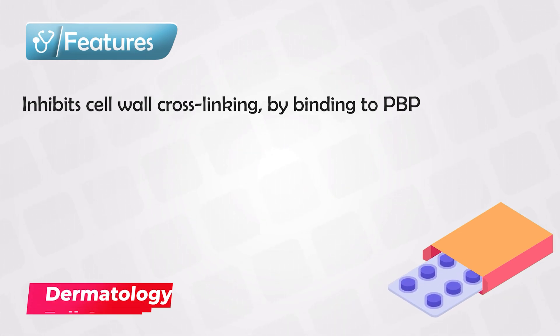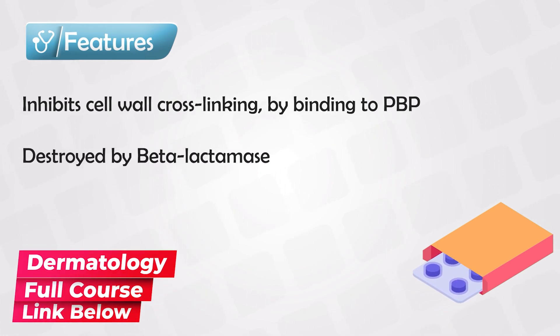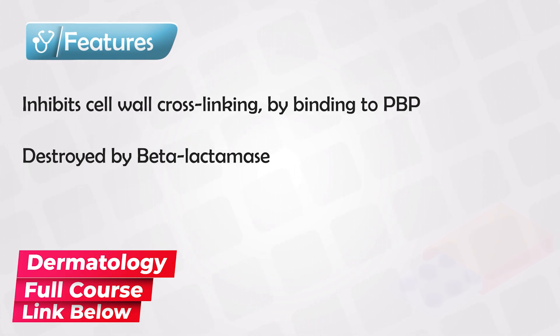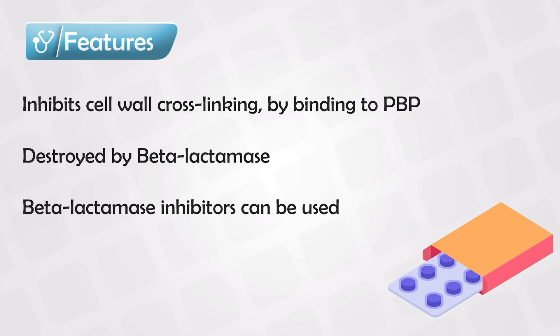The medication itself is a component of beta-lactam, so with extended usage, the bacteria can develop resistance by many mechanisms. Most commonly, it produces an enzyme that destroys all beta-lactam products. This enzyme is often known as penicillinase or beta-lactamase, and we can fight back by giving the patient beta-lactamase inhibitors.